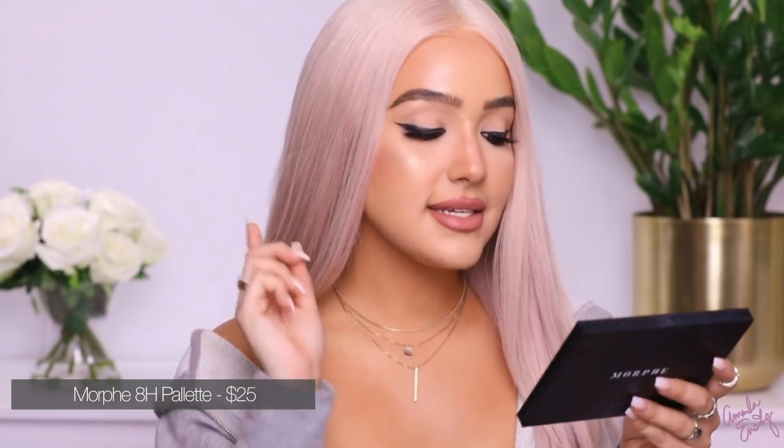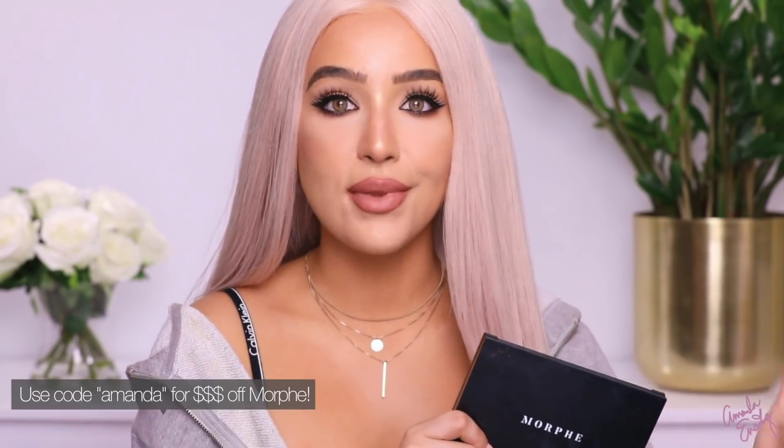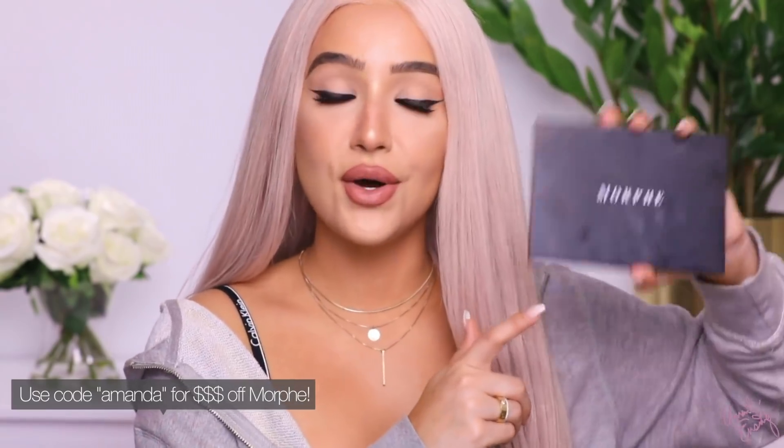This is another palette I've been obsessed with — it's the Morphe 8H highlight and contour palette. I use all the shades, but if I had to pick favorites: for highlight it's Bang Bang, and for bronzers I use Debutante and Blogger the most. Blogger is more of a reddish warm. Sometimes I'll take Donut to contour my nose because it's the lightest shade with a gray undertone. This whole palette is only $25 — usually you'll pay $30 plus for one highlight alone, and you get four highlights and four contours. If you want to use my discount code, it's just Amanda.